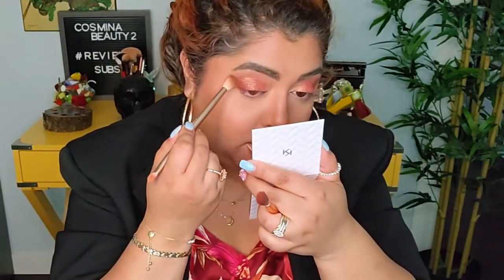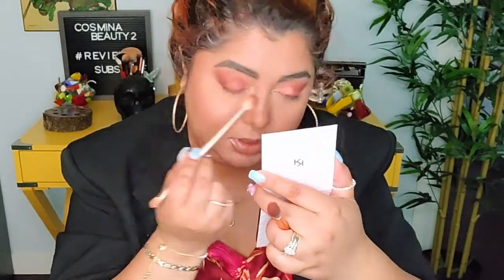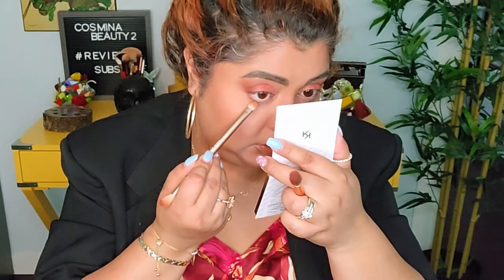I'm gonna take this brush again — not dipping in, just blending a little bit more on this side. Look at that — that is really really nice. I think it looks great with this blouse I have on today. Now I'm gonna take that dark brown color and run it along the lower lash line.